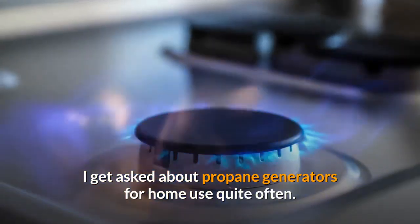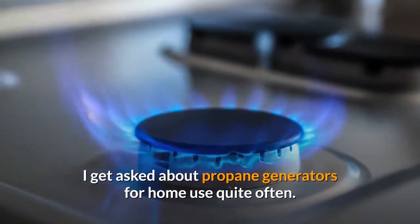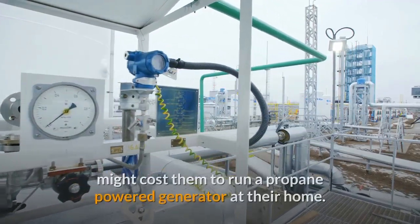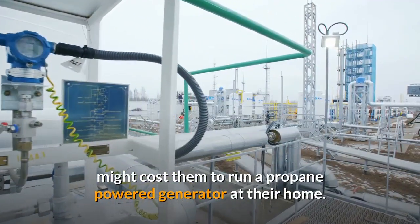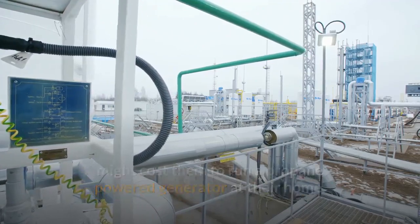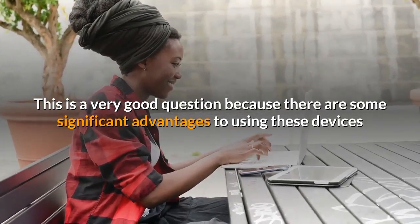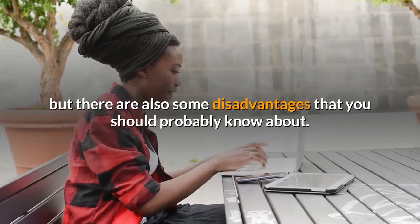I get asked about propane generators for home use quite often. Most people who have this question want to know how much it might cost them to run a propane power generator at their home. This is a very good question because there are some significant advantages to using these devices, but there are also some disadvantages that you should probably know about.